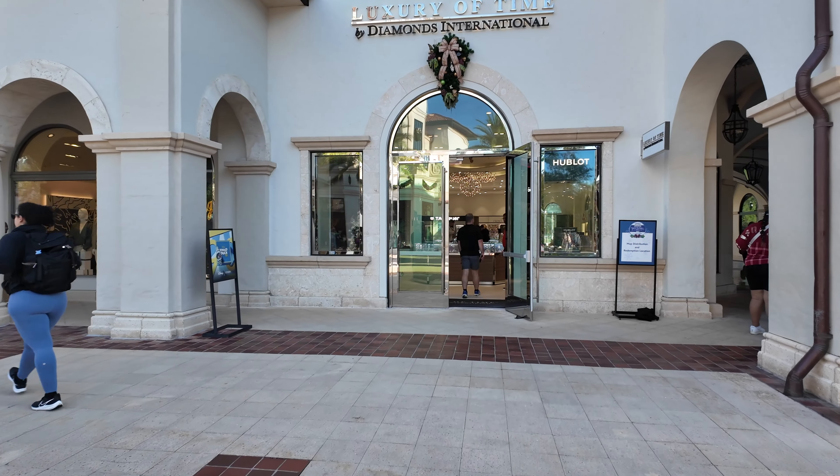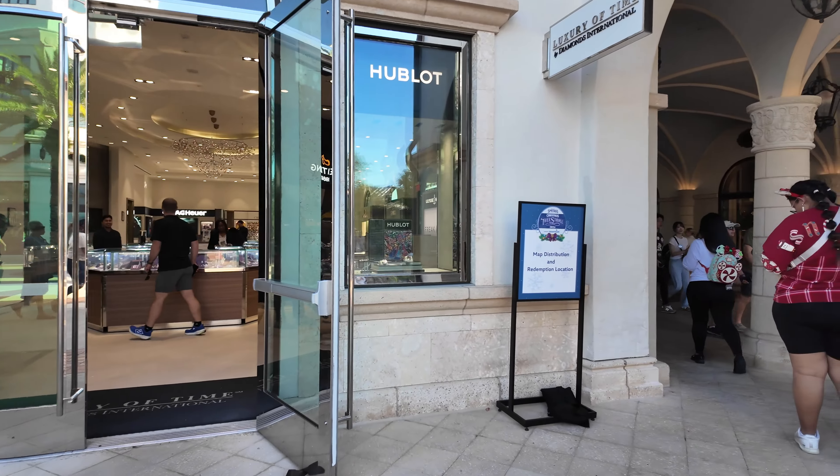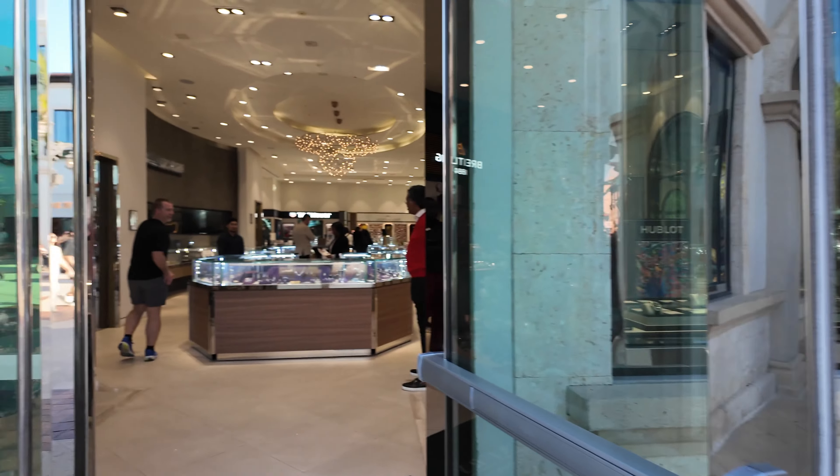This is a free activity. It is free to get a map. And what is cool is the map is also a booklet and it has various coupons inside that you can use during your visit to Disney Springs. Right here, Luxury of Time by Diamonds International is actually one of the map distribution locations and redemption locations.